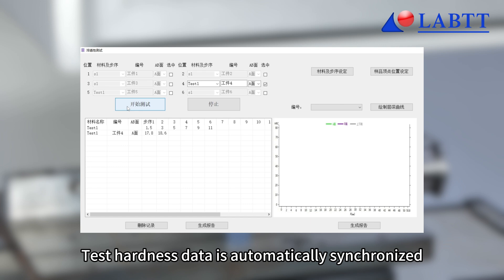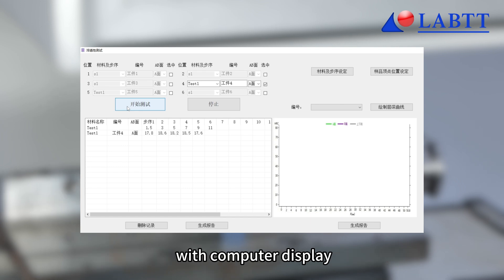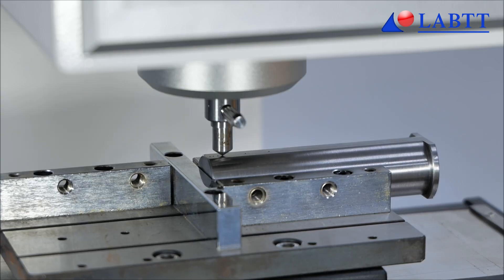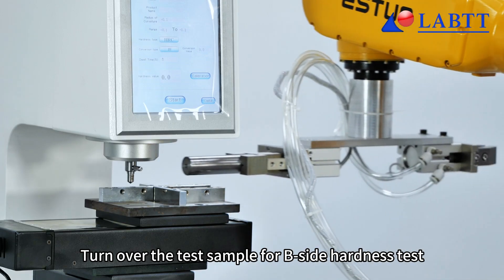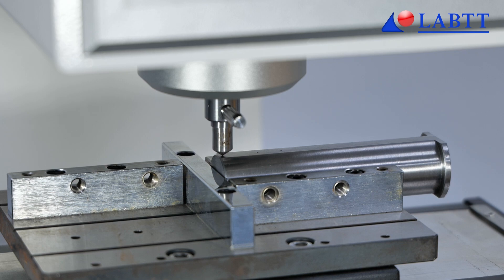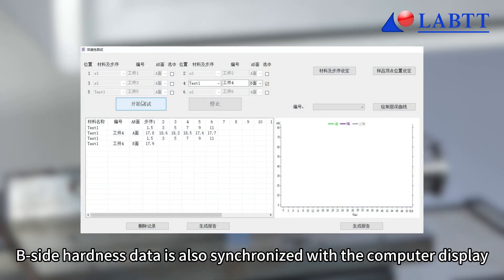Test hardness data is automatically synchronized with the computer display. The system then turns over the test sample for a B-Sight Hardness test, and the B-Sight Hardness data is also synchronized with the computer display.